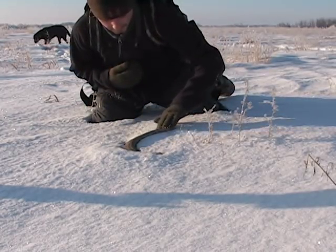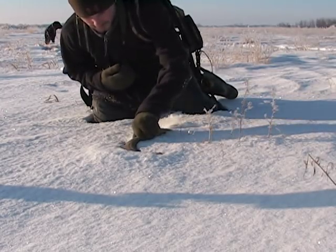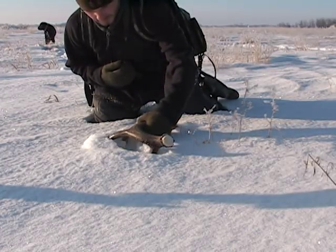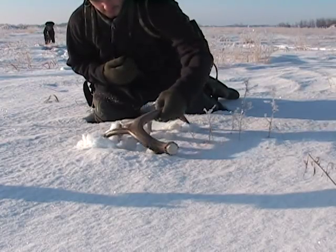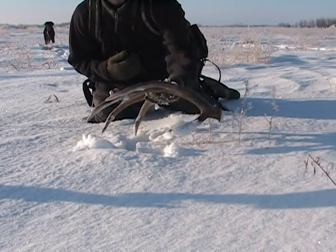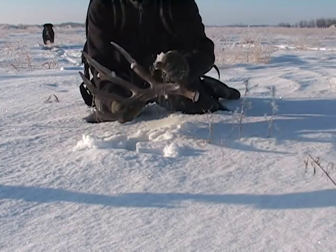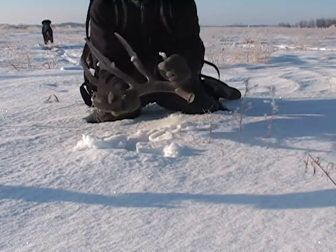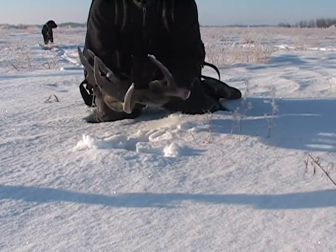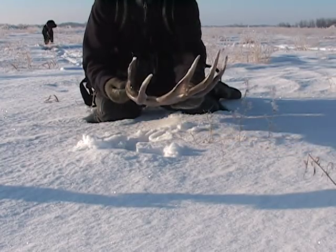Man, what a nice-looking one! It doesn't look really huge, but it's got some... oh yeah, oh yes! Look at that — that is a nice one! Finally found a good one this year. Look at the tines on that guy — yes, this is a nice shed!